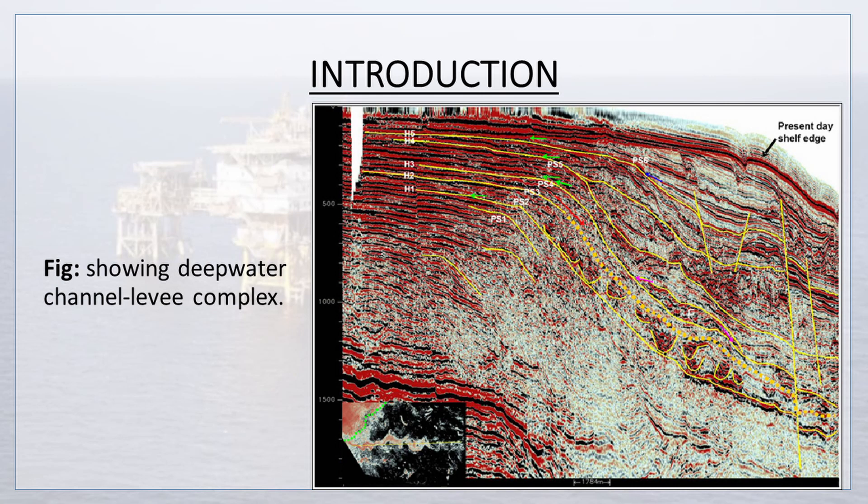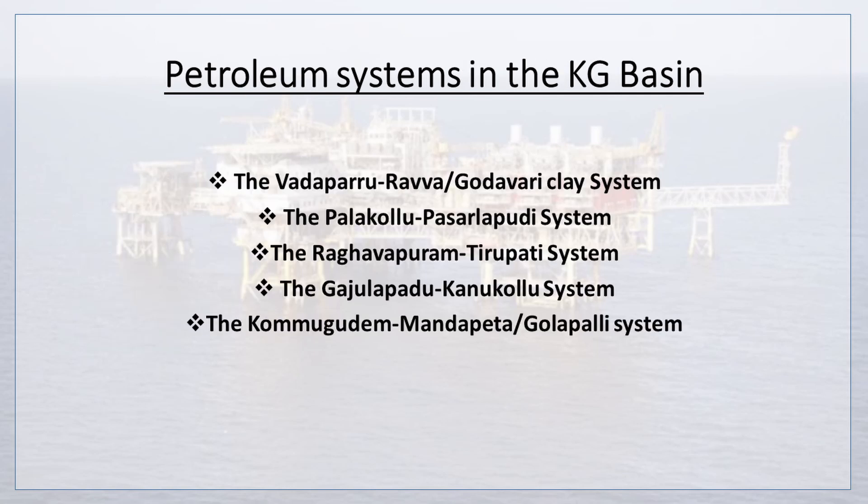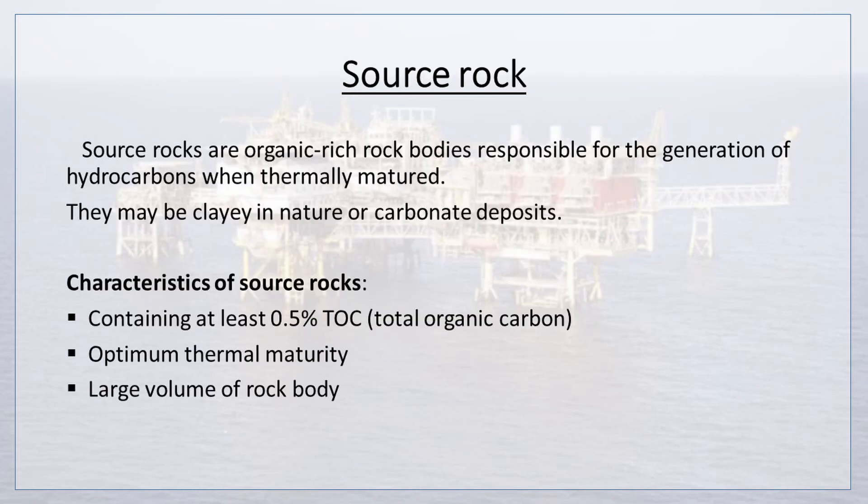The next figure shows the Deepwater Channel Levee Complex. Now we are going to discuss the petroleum system of the Krishna Godavari Basin. The petroleum system of the area includes source rock, migration path, reservoir rocks, and trapping. The known petroleum systems of the Krishna Godavari Basin are the Vadaparu-Ravva or Godavari Clay System, the Palakolu-Pasarlapudi System, the Rabhavapuram-Tirupati System, the Gajolapadu-Kanukolu System, and the Kamugudem-Mandapeta or Golapalli System. Source rocks are organic-rich rock bodies responsible for the generation of hydrocarbons when thermally matured. They may be clay in nature or carbonate deposits.